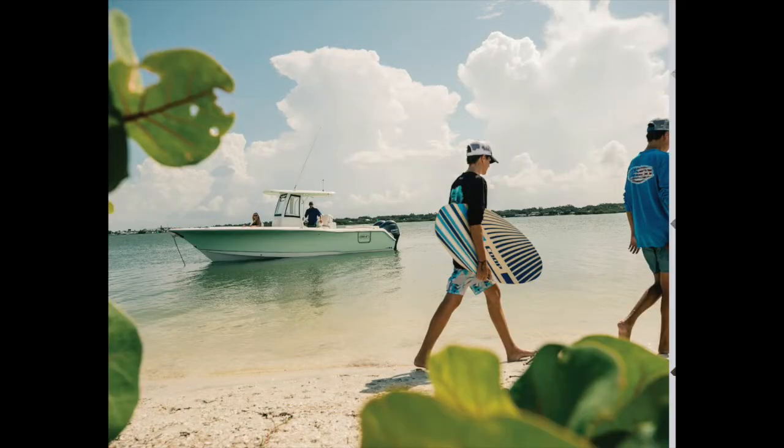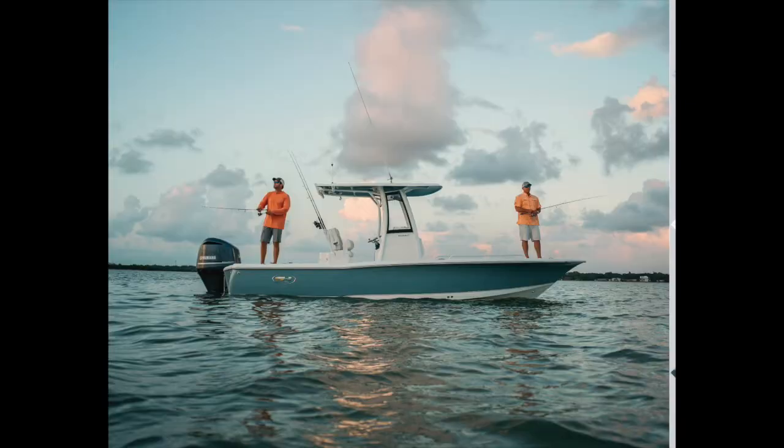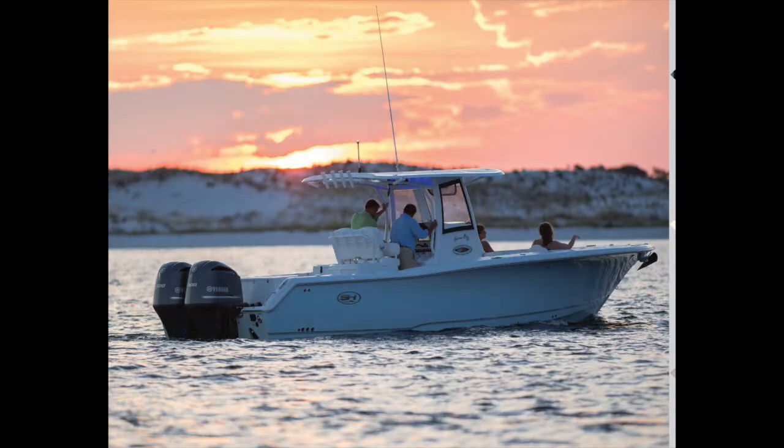Sea Hunt Boats — it's like they changed the boating industry for so many people because they were a boat that people could afford to get into, and it could do everything that you want to do. There's a reason you see so many Sea Hunts: they're well built, they're popular, and they really made a huge impact on boating all over the country.